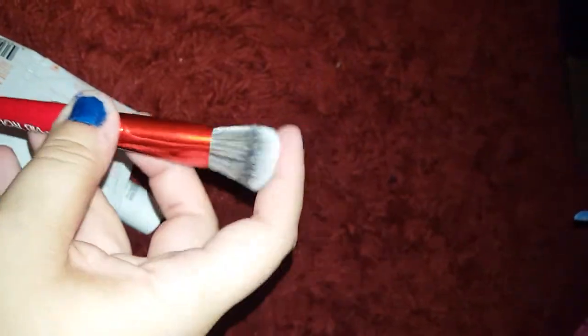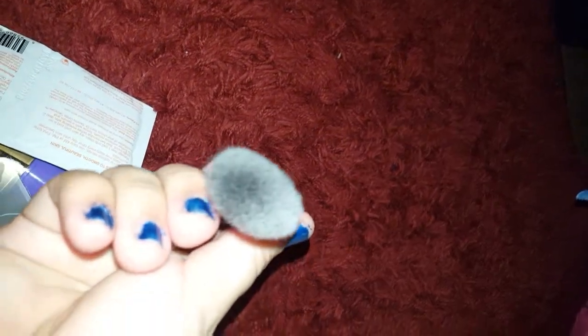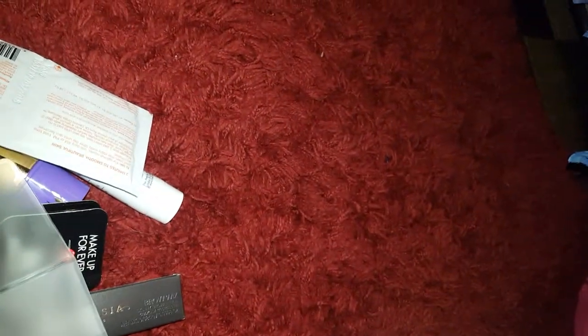It's a little brush — not bad. I haven't tried it on anything, but I will test it out later for you guys. So there's what it looks like. I have no idea what it says — it's a Pro Mini Flawless Airbrush brush. I'm so happy about that, so I'm going to put that back in my little thing.